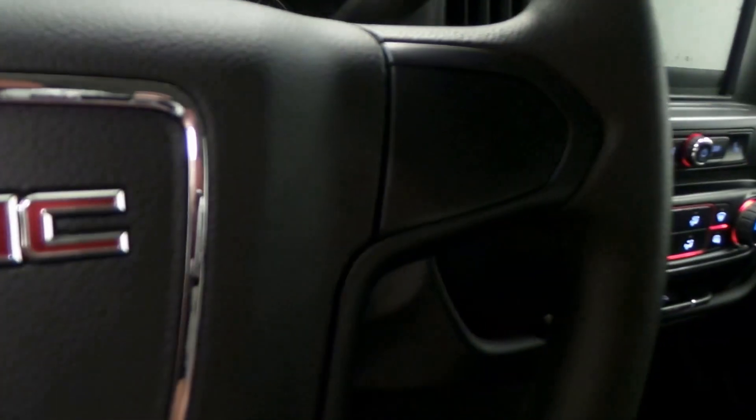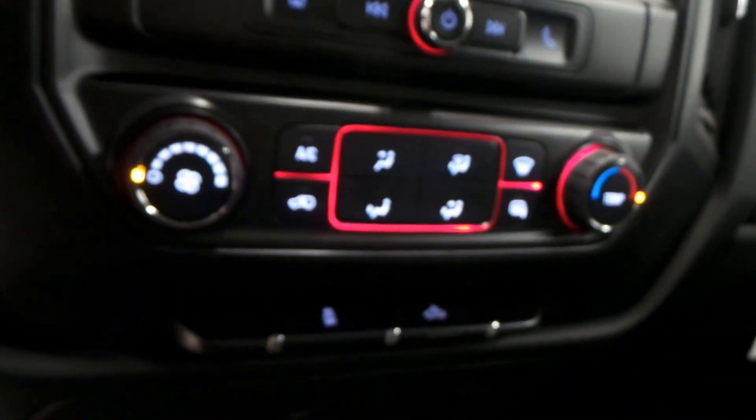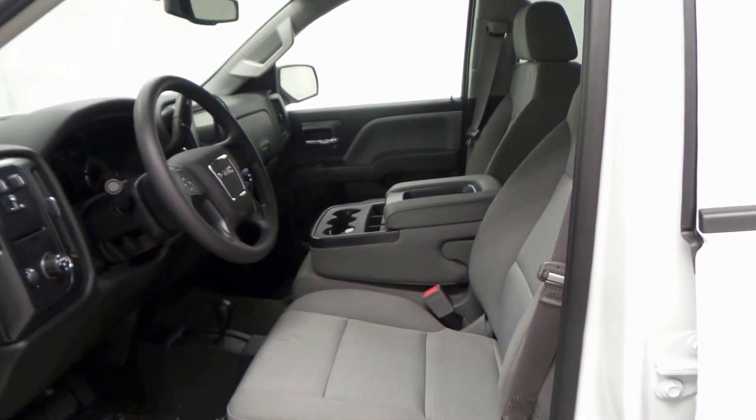Steering wheel controls, there's a screen with backup camera, climate control set up, as well as OnStar ready.